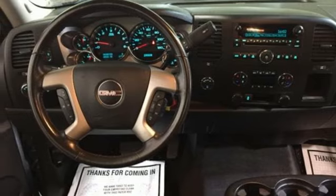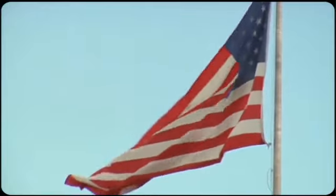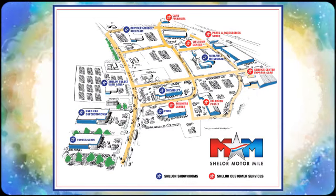So come visit us on the Motor Mile, where you're always a name and never a number. Call, click, or stop in — we're conveniently located at 200 Motor Lane in Christiansburg, Virginia.